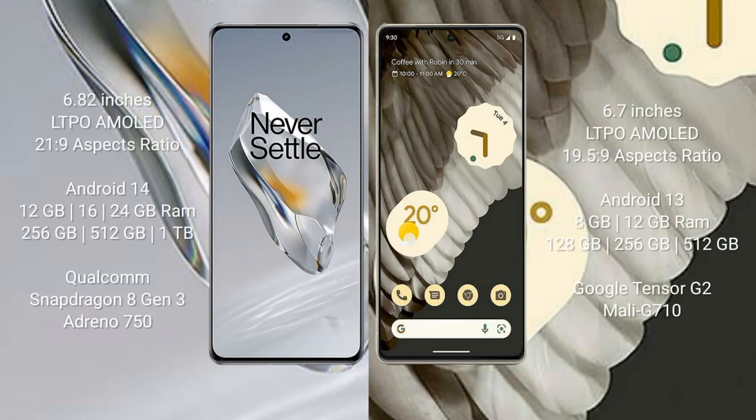OnePlus 12 comes with a 6.82-inch LTPO AMOLED display with an aspect ratio of 21:9. Google Pixel 7 Pro comes with a 6.7-inch LTPO AMOLED display with an aspect ratio of 19.5:9.